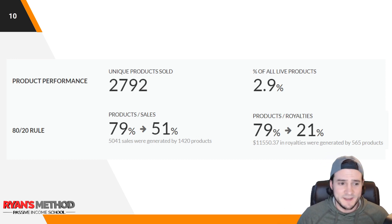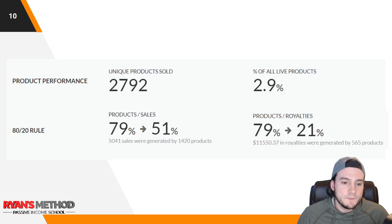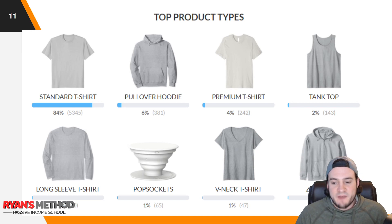I sold 2,792 unique products — that's 2.9% of all my live products. I currently have about 97,000 products live out of 100,000; I had to remove around 800 to 900 Trump-related shirts to be safe. The 80/20 rule seems to apply: about 79% of my products were representative of 51% of my total sales and royalties, while 79% of my products generated 21% of the royalties.